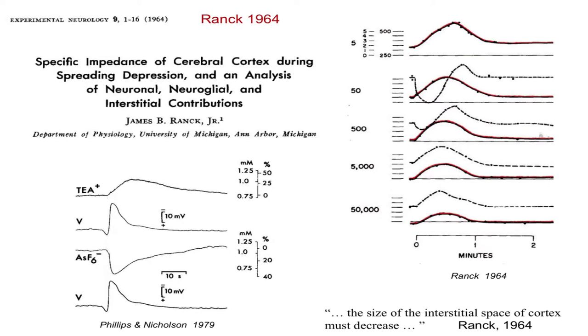Jim went on to do several other really interesting impedance measurements. He looked at spreading depression — a wave of spreading depolarization across the brain which knocks out all activity for a minute or two. He measured a large increase in impedance during spreading depression at different frequencies, and a very interesting change in phase angle. Many years later, we repeated measurements with ions, trapping large ions in the extracellular space and measuring their concentration change, showing a very similar rise to Jim's impedance measurements. As Jim noted, his impedance measurements demonstrated that the size of the interstitial space must contract during spreading depression — it gets smaller — and our measurements confirmed the same.